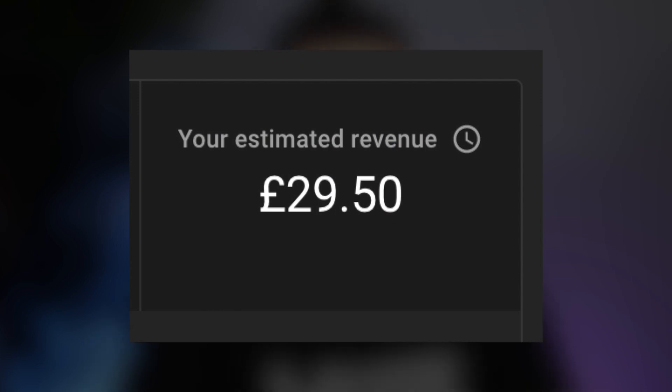Next up we have YouTube AdSense earnings. This is likely going to be the only video that I make on this iPad, but if we take a look at an average video on my channel that earns roughly £30 over the course of a year in AdSense, and we take that number and multiply it by three to represent the iPad payment period, this is going to be a further £90 in savings. Of course this video could be a complete flop or it could even be my best video yet — either way, taking an average figure here is fair.